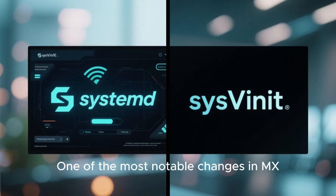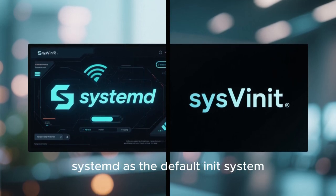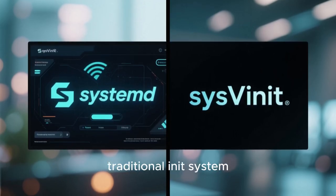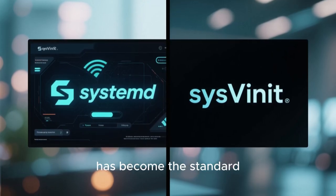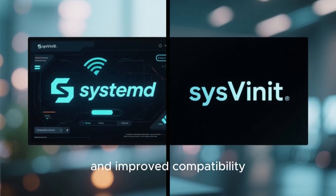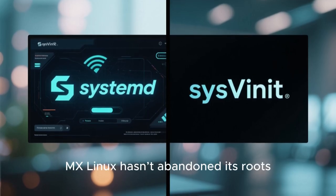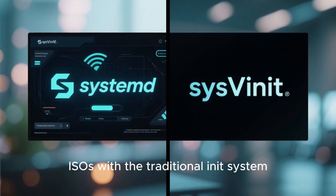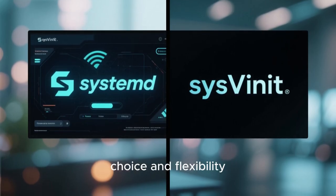One of the most notable changes in MX Linux 25 is the adoption of Systemd as the default init system. This is a big deal because MX Linux has traditionally used SysVinit, a simpler and more traditional init system. The move to Systemd reflects a broader trend in the Linux world, offering better performance, more features, and improved compatibility with modern software. However, MX Linux hasn't abandoned its roots — for users who prefer SysVinit, the project still offers ISOs with the traditional init system, clearly labeled and available for download. This dual approach shows the project's commitment to user choice and flexibility.